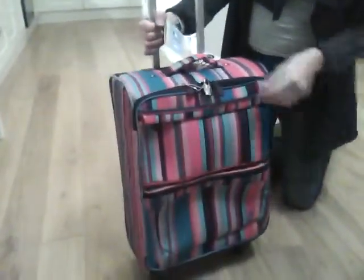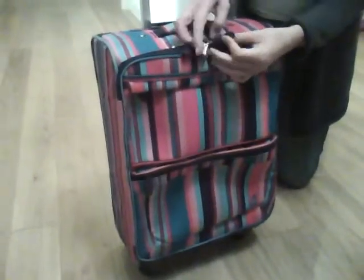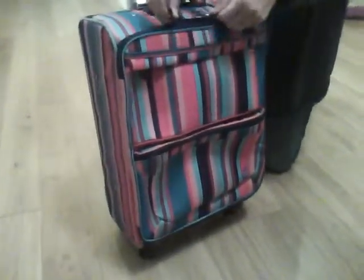There's a padlocking key with the trademark Roxy logo here, and the zips can actually be padlocked together to make for extra security.